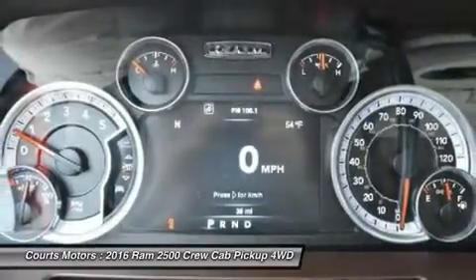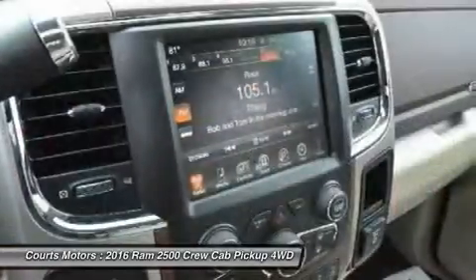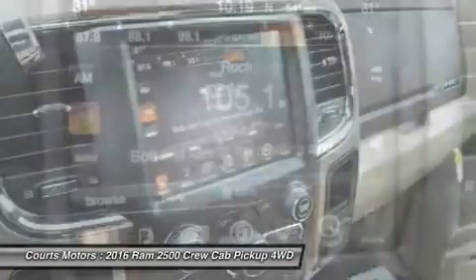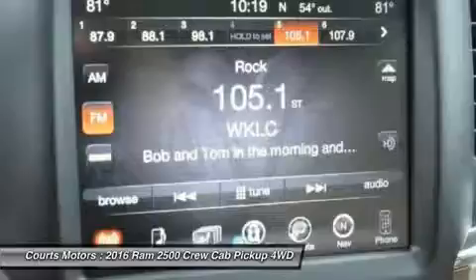The mega and crew cabs add a Uconnect communication system and media hub, and all models include the vehicle information center.